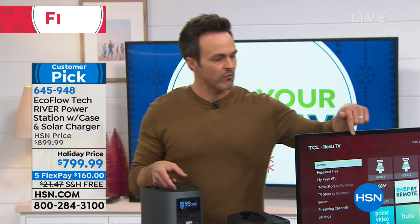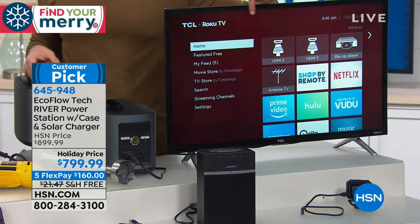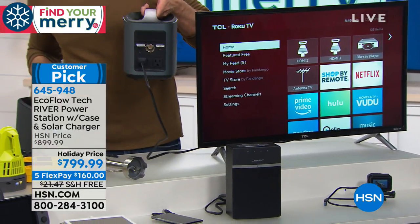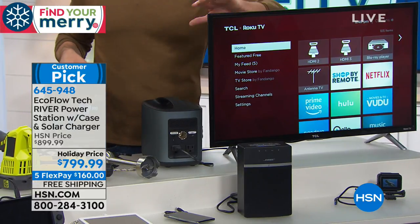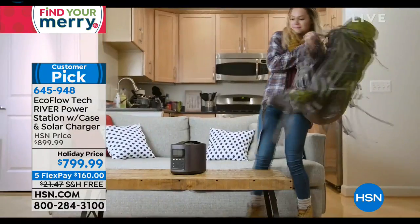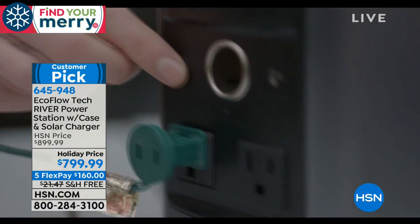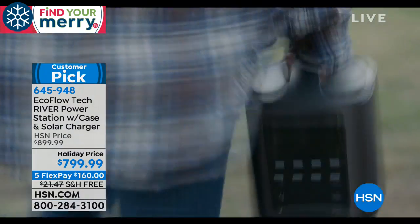Right here is a 32-inch flat screen, high-definition 4K TV — and the EcoFlow River is powering it right now. It'll charge this for hours, days on end. And for things that can calm the kids down during a storm — put on the TV, and it helps keep everyone calm during or after a natural disaster.